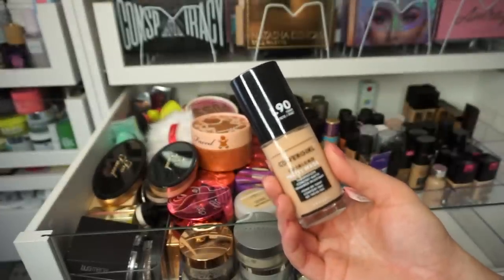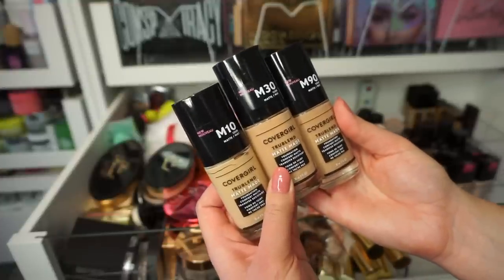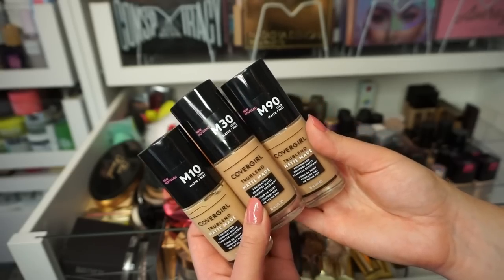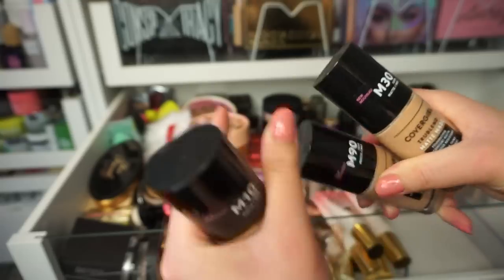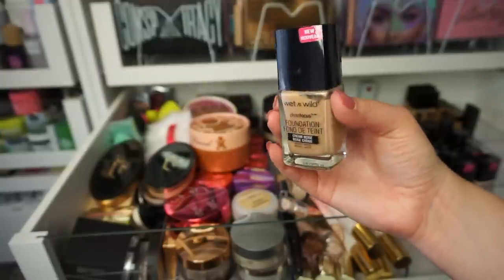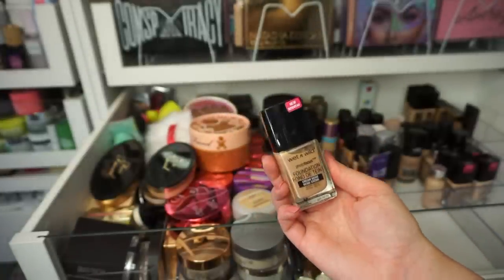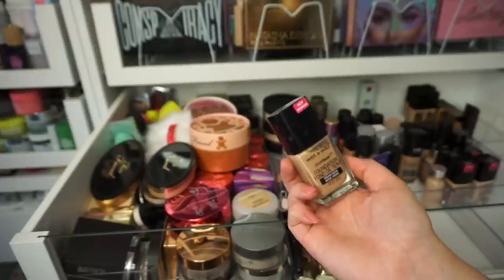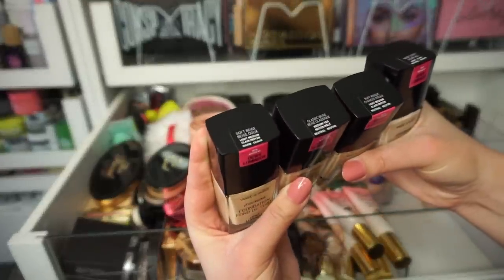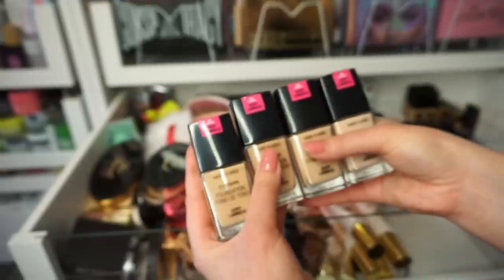This CoverGirl True Blend Matte Made Foundation — I'm going to keep this one in the shade L90. I have three other shades here. It looks like I got some use out of M10, so I'm assuming that one matches me more. I'm going to get rid of M30 and M90 — they're probably too dark for me. They don't look like they've been used, so I might be able to donate them. This is the original Wet n' Wild Foundation, but it's very liquidy and watery — I believe it's expired, so I'm getting rid of it. I do have some of the dewy ones that are brand new. The line doesn't have a good shade match for me, so I have to keep multiples. I'll get rid of medium tan and keep light, light medium, and light neutral.